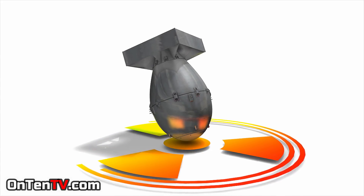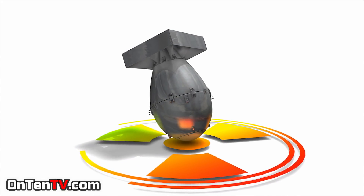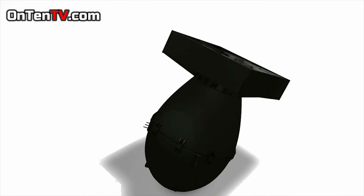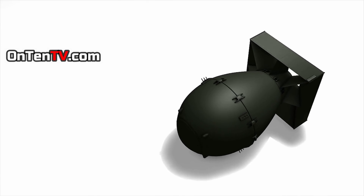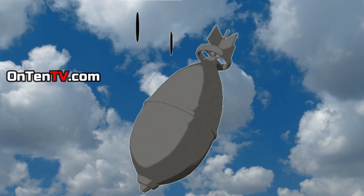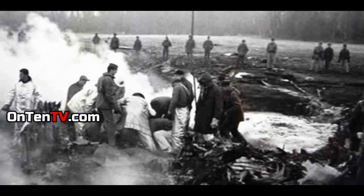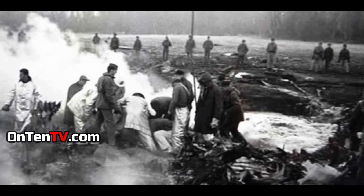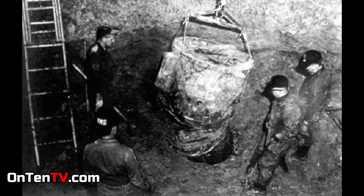A nuclear weapon does not blow up on impact — it has a set of switches. But if it had landed somewhere hard, there was a chance it would explode. Fortunately it didn't. The bomb hasn't been completely found; they only found a few pieces and the parachute that didn't open. It went into the swamp at such a high speed that they have no access to it.